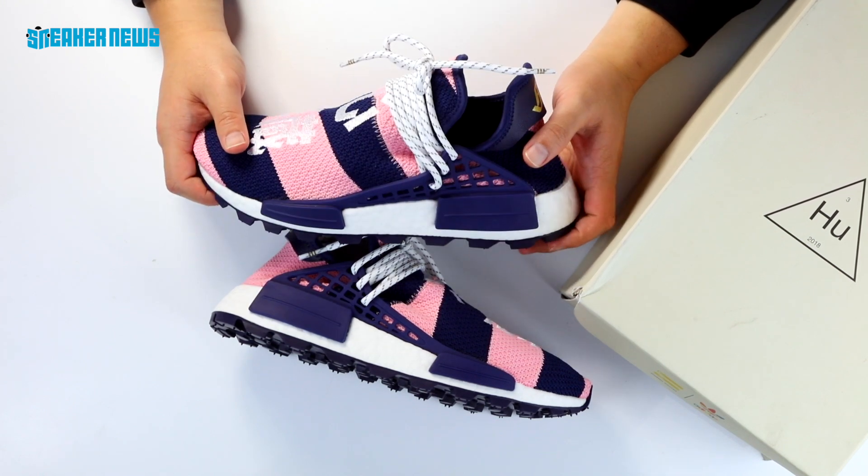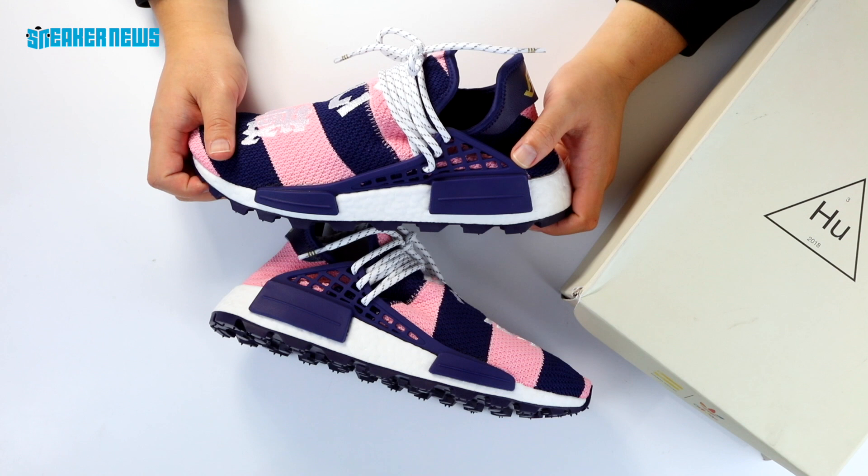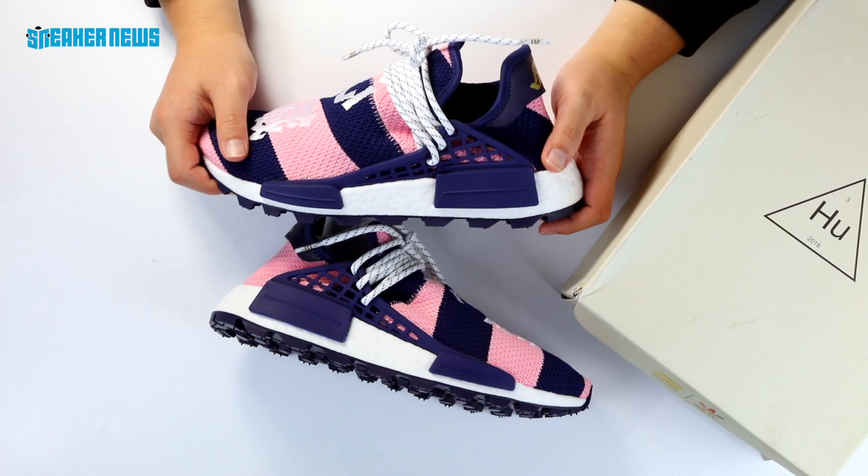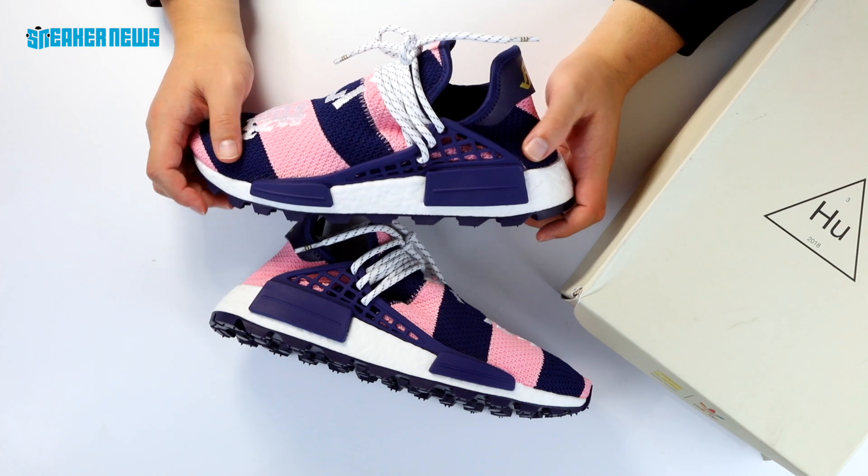These BBC exclusives have been reselling for a lot of money. They start from at least a thousand dollars, so if you ever do get your hands on these, you're probably going to come up on some cash if you plan on flipping them.